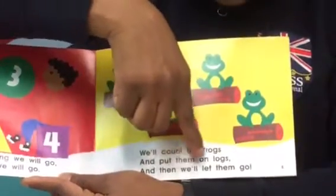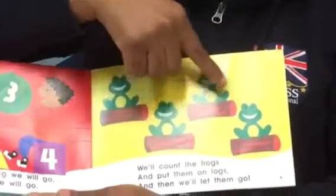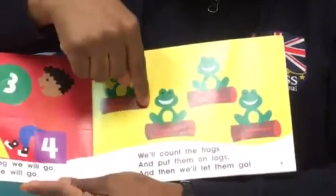We'll count the frogs and put them on logs, and then we'll let them go. We have four smiling frogs — let's count together: one, two, three, four. The four smiling frogs are sitting on the logs. The logs have two colors: brown and red.